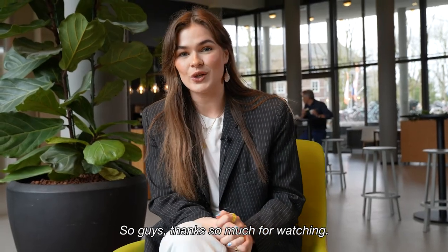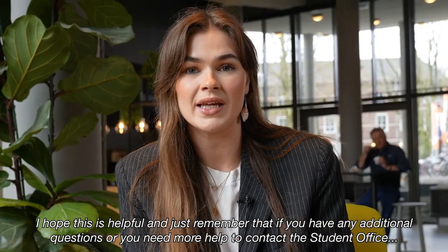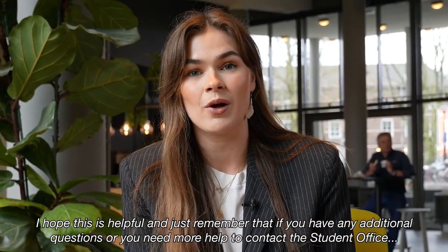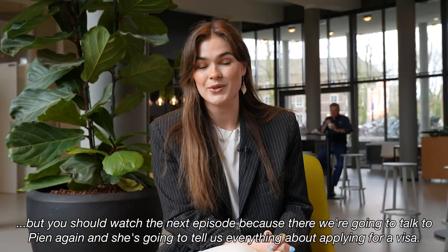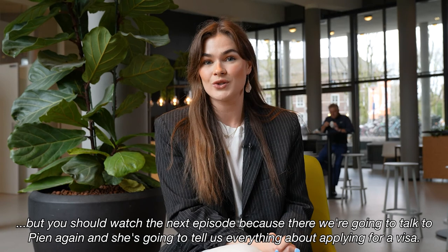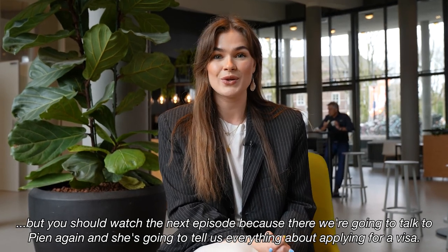Thanks so much for watching. I hope this was helpful. Remember that if you have any additional questions or need more help, contact the student office. Watch the next episode because we're going to talk to Pien again and she's going to tell us everything about applying for a visa. See you guys there!